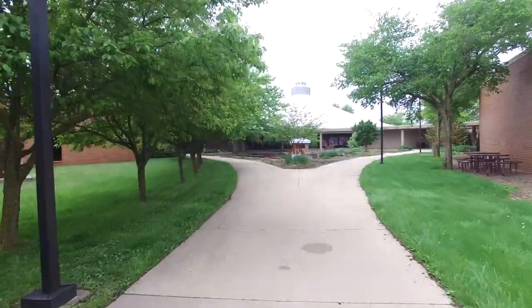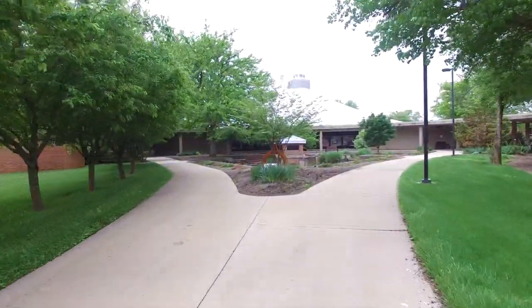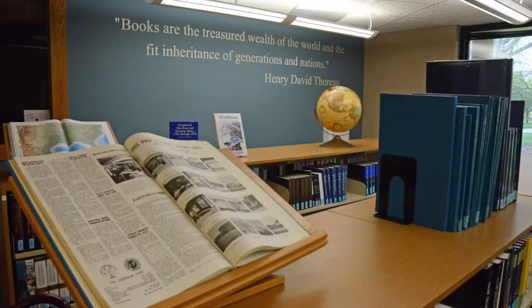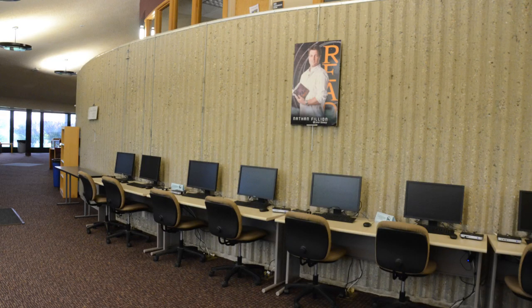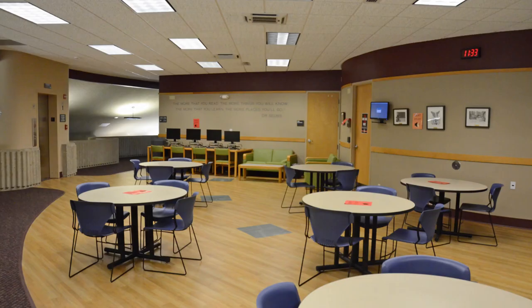The Judge Learning Resource Center, better known on campus as the library, is located in the center of campus. It includes all of the resources and technology you'd expect in a modern facility, as well as a great reference librarian who can help you with research. There are private study rooms on the second floor you can reserve to practice presentations or host group meetings.